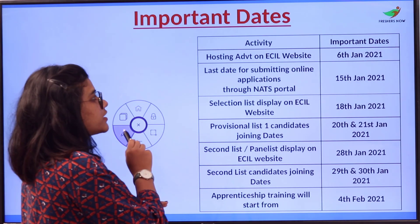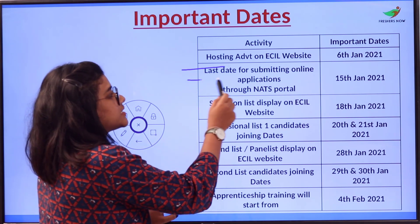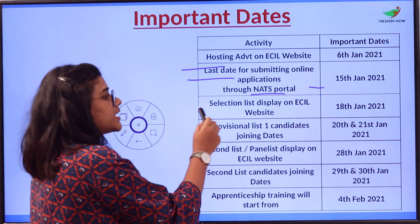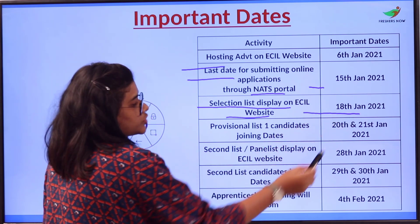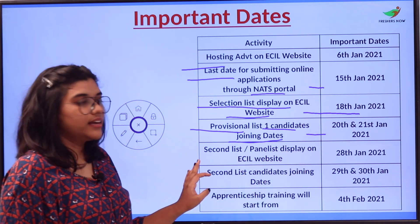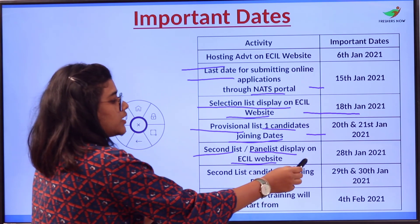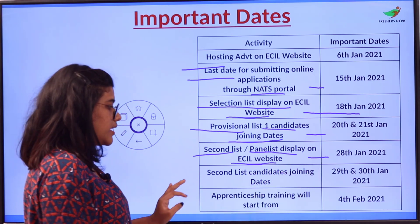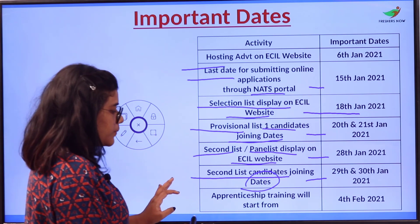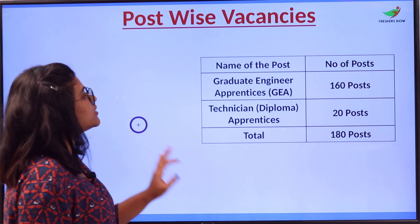The important dates are as follows: hosting advertisement on ECIL website is on 6th January 2021; last date for submitting online applications through NATS portal is 15th January 2021; selection list display on ECIL website is 18th January 2021; provisional first list candidates joining dates are 20th and 21st January 2021; second list display on ECIL website is 28th January 2021; second list candidates joining dates are 29th and 30th January 2021; and apprenticeship training starts from 4th February 2021.